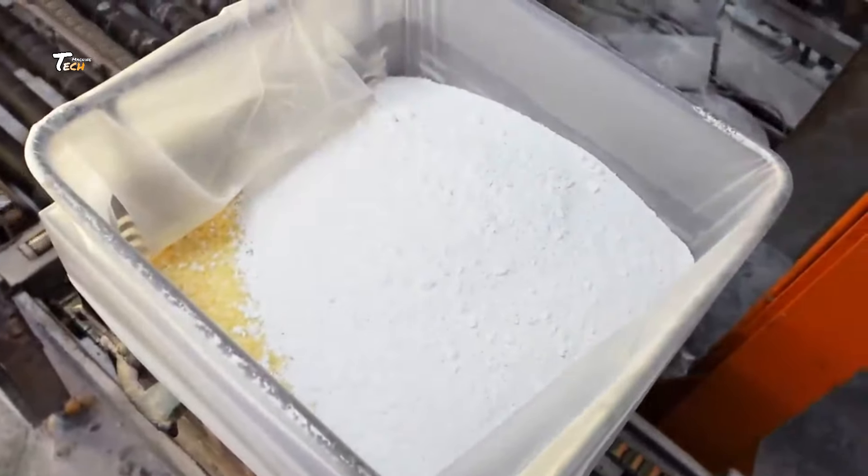Our journey begins with the delivery of raw materials. From rubber to steel, each component is meticulously selected for quality and durability.